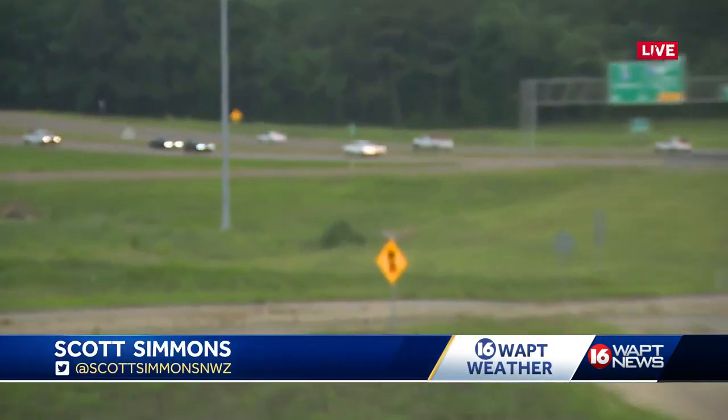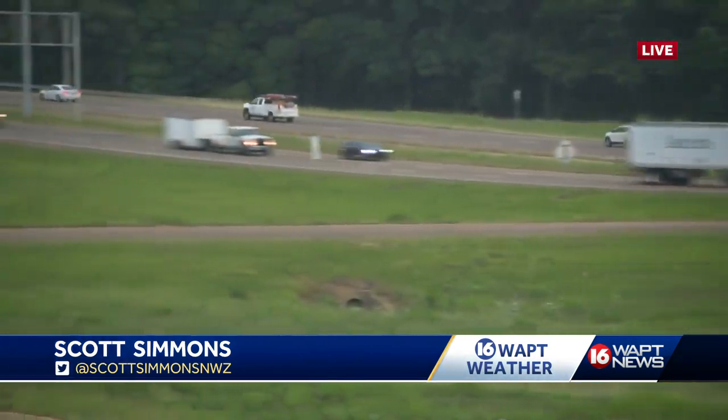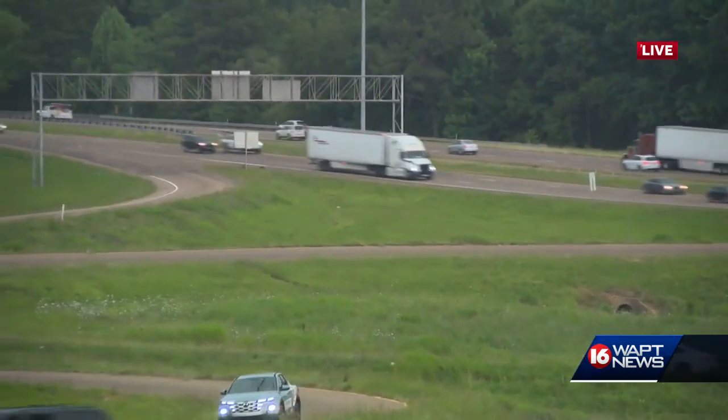Scott, the traffic is moving along pretty nicely as we are starting to see some rain, but it's not impacting the driving conditions so far. You know that prep work tonight, though, is vital as the storm draws nearer. MEMA is urging residents to document what they have and get ready for a storm system that has some signs of what we saw in March.